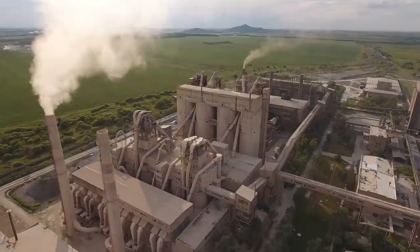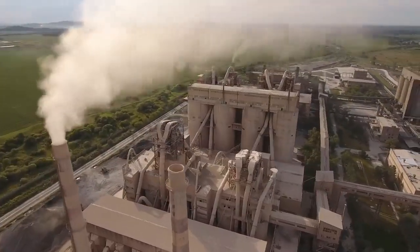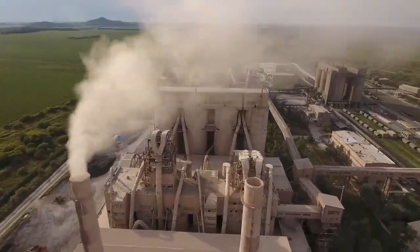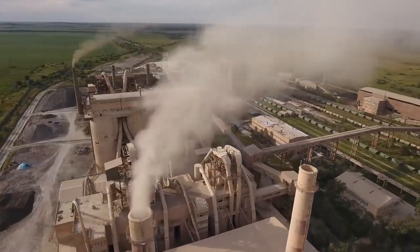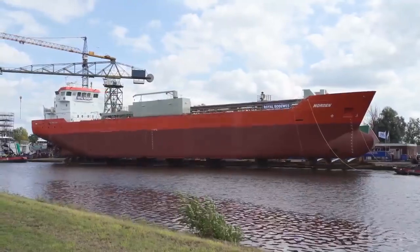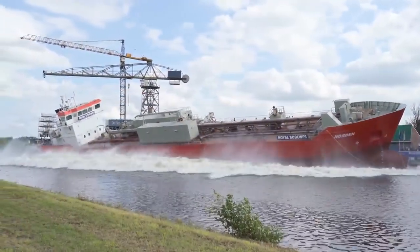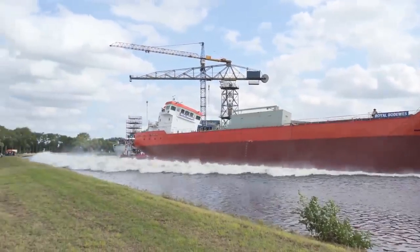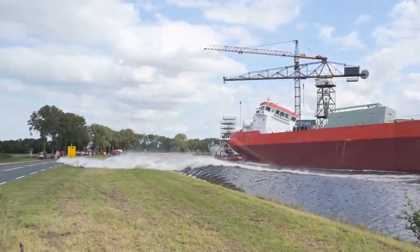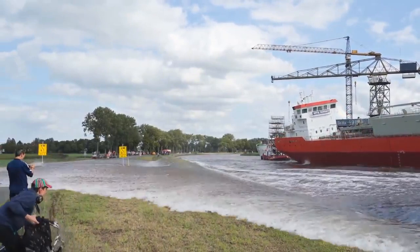A main ingredient in concrete is cement, and processing cement and then mixing the concrete requires huge amounts of energy, mostly from fossil fuels. Builders must also transport it over long distances. Construction accounts for 39% of all carbon emissions in the world, so more energy-efficient building methods are urgently needed.